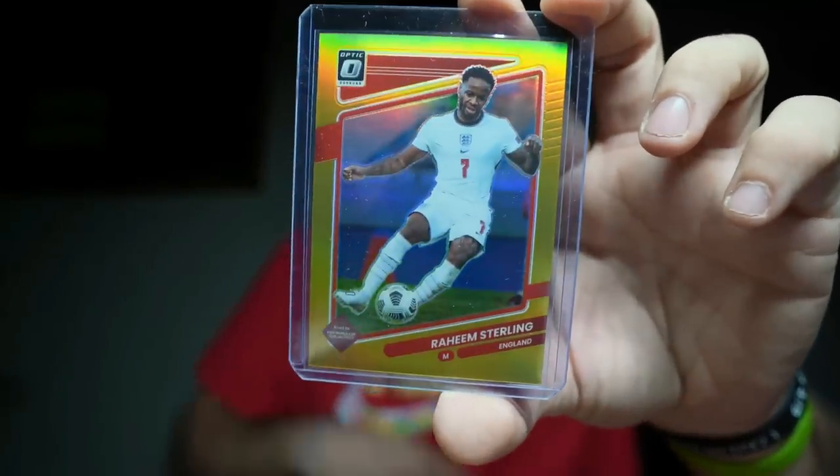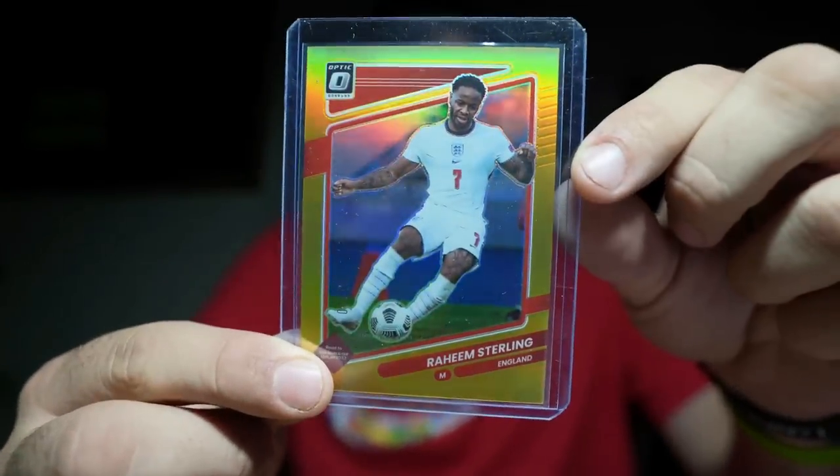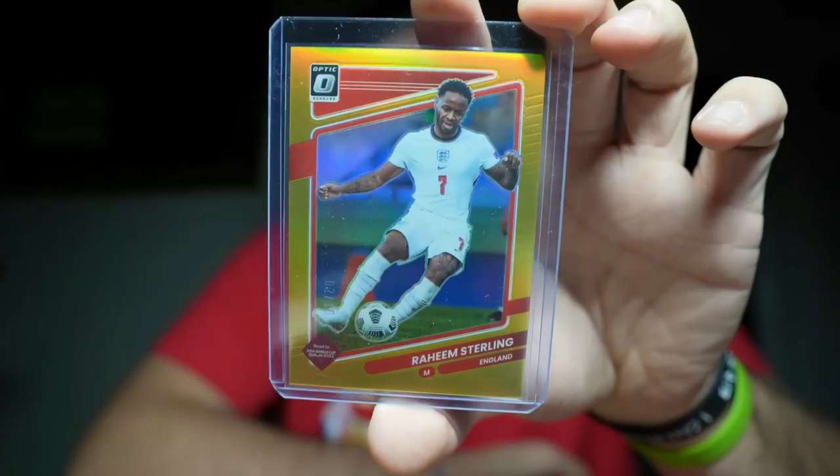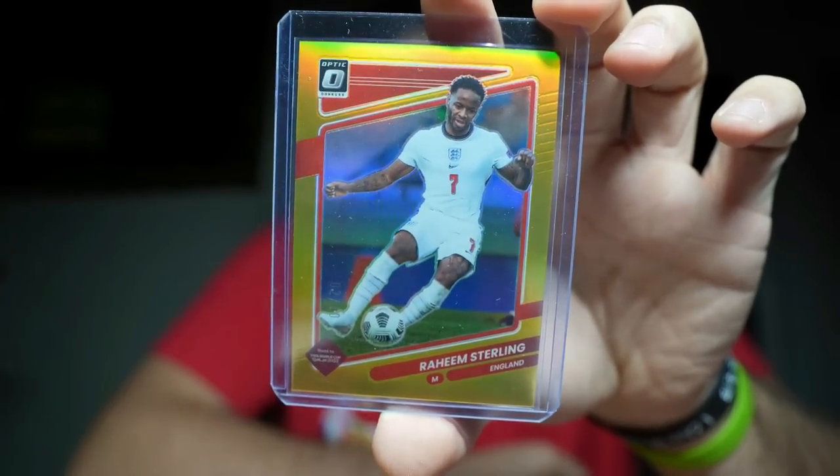From 2018-19 Optic, with the World Cup coming up in less than three weeks, this is the 2021-22 gold Optic of Raheem Sterling for England — he's a stud midfielder. Gold Optic right there. I picked this up for a great price. If I didn't buy it, one of you guys would have. Two of ten right there — Raheem Sterling gold. Very nice.